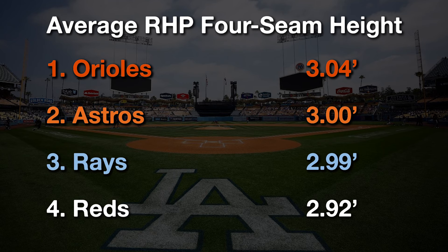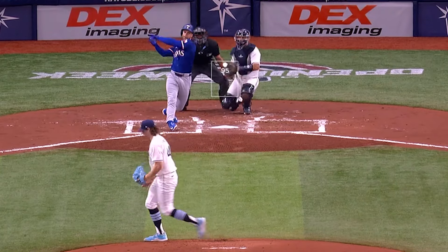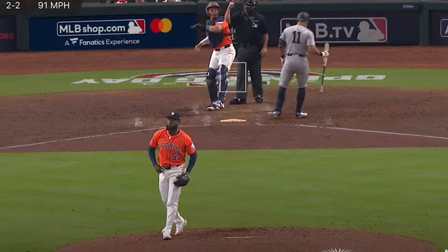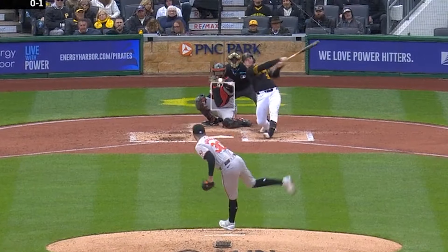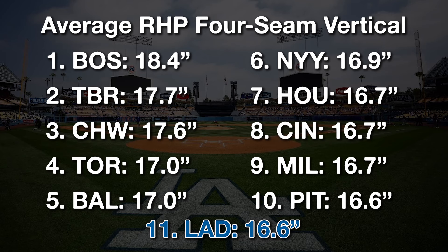Those top three teams are all inside the top five, if not top ten, in terms of pitching pedigree. The four-seam fastballs of those three teams are 2.5 inches higher than the MLB average, which means their average location is five inches higher compared to the Dodgers. It's not that the Dodgers' particular kind of four-seam fastball shouldn't be thrown high, either. They're 11th in MLB in terms of average vertical break, and all of the teams in front of the Dodgers throw their righty fastball higher in the zone.